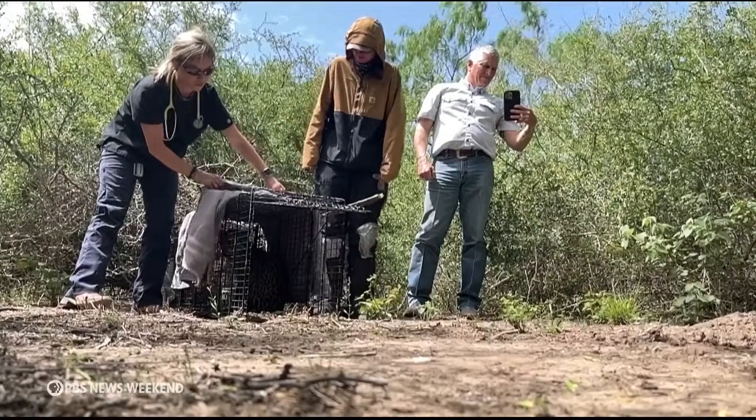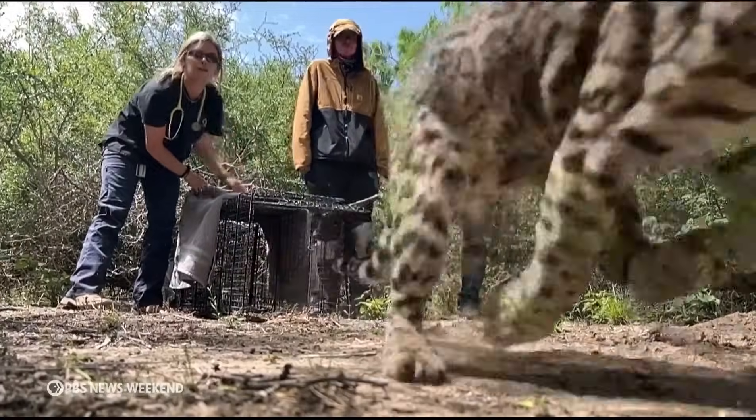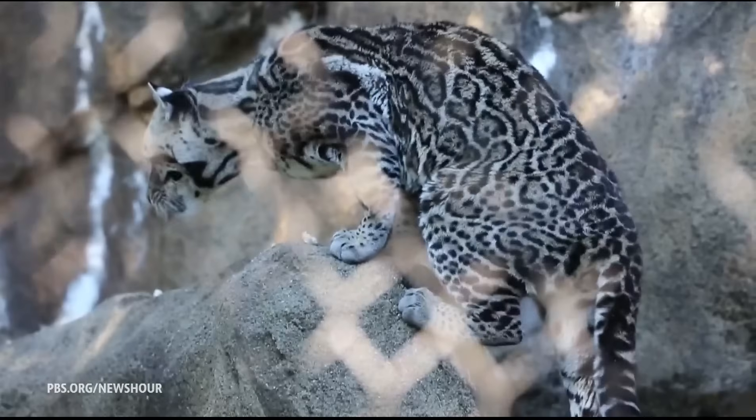Ashley Reeves is a research veterinarian at the East Foundation. When the fur trade became very popular, they were hunted down for their beautiful fur, and then also loss of habitat, human encroachment, large cities being built, and roadways.